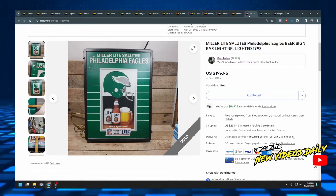The next item is this Miller Lite Salutes the Philadelphia Eagles beer sign. I sold it for $200 plus $22.54 shipping. It lit up and was in pretty good shape — had a couple little scuffs on the surface of the logo image, but in all actuality it's a rare piece. If you're a Philadelphia Eagles fan it would look fantastic in your man cave for $200. You can't go wrong.